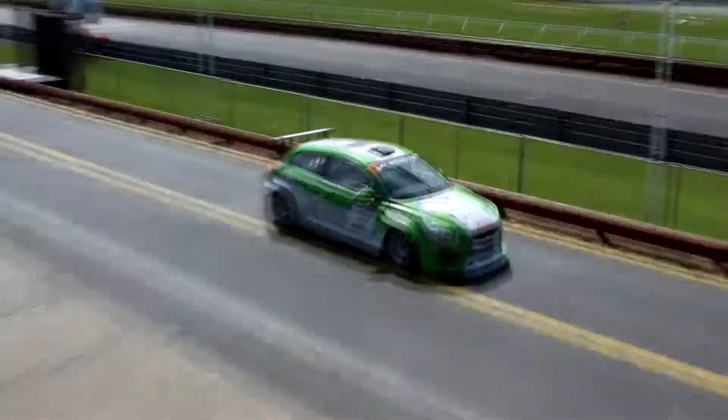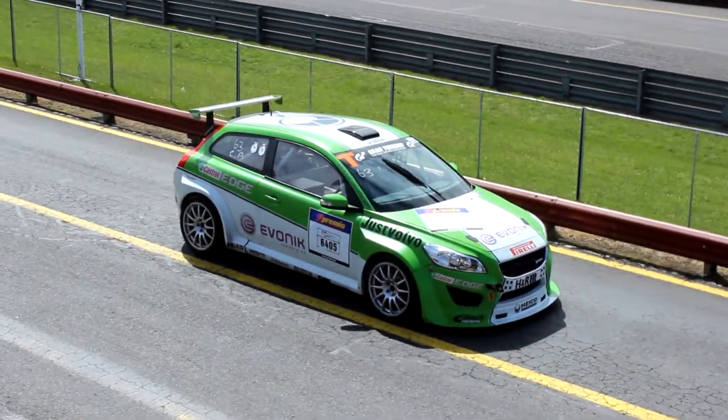Been R33. And that one's just left hand drive.